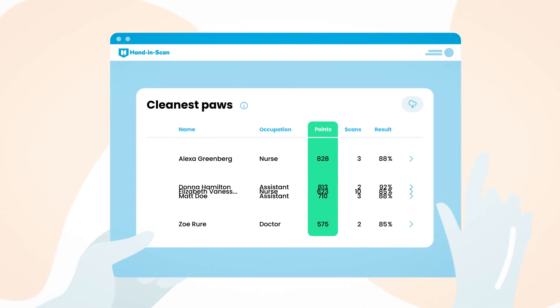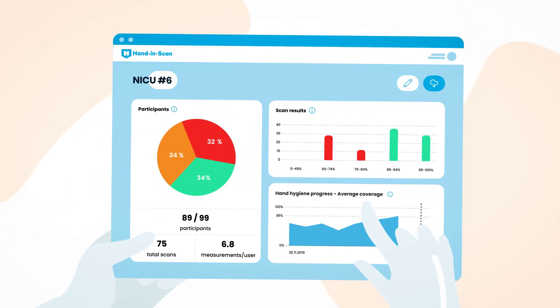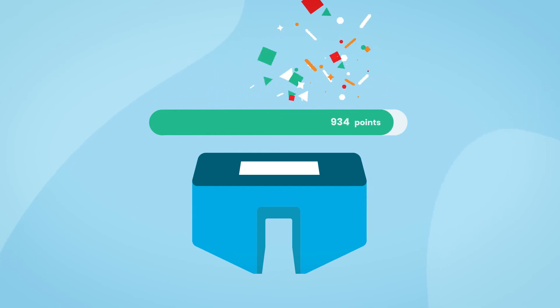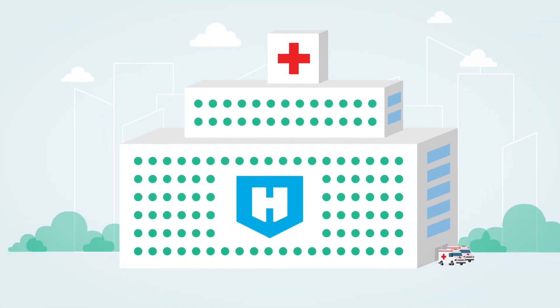We recognize the power of friendly competition. Introducing an enhanced analytics dashboard makes the performance of each hospital department comparable. The Hand-in-scan point system therefore supports hospital infection prevention not only on an individual level, but also on an institutional level as well.